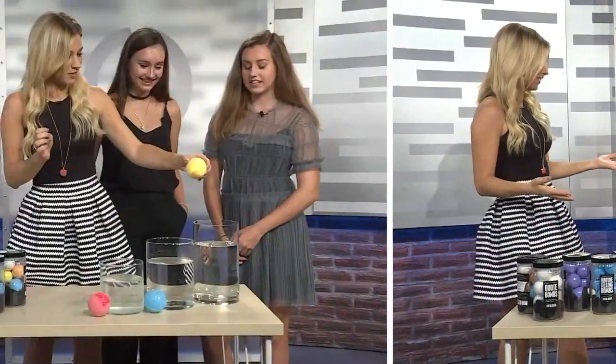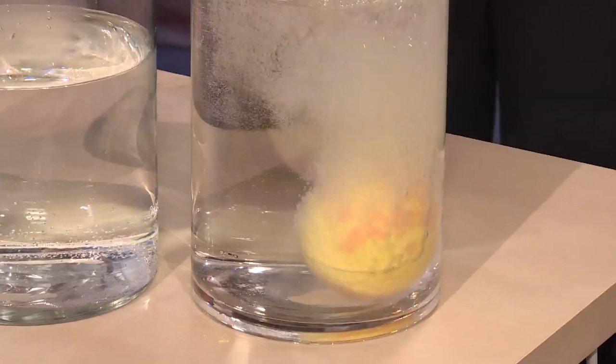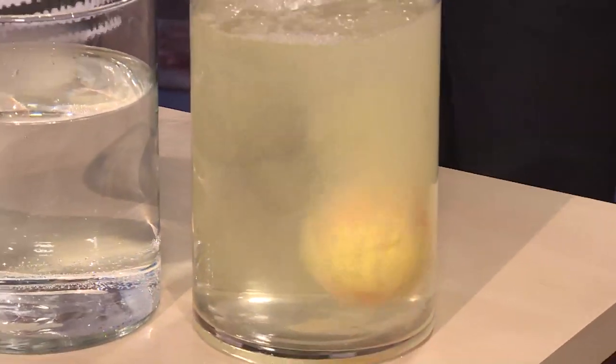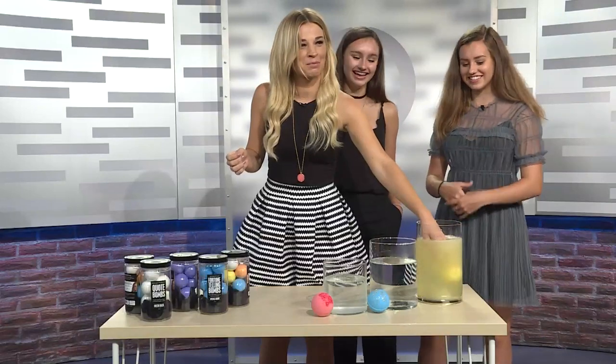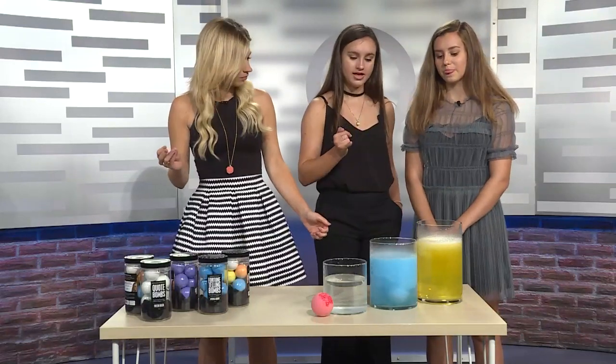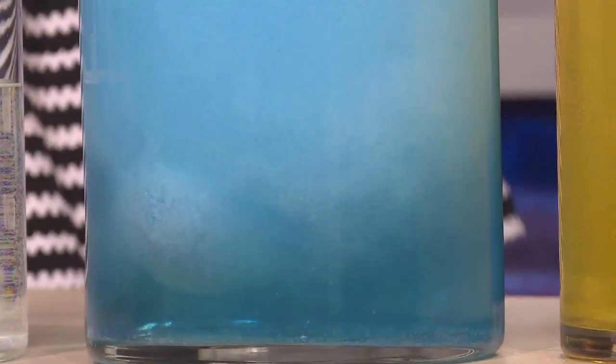Here we have some little samples. You guys are going to show me how these work. Just drop it in. Watch the magic. It'll fizz, and that is what we call our featured fizzer, like Isabelle said. It's made with cosmetic-grade pigment — they won't stain your tub. And they're still moisturizing but they don't make you feel super greasy when you get out of the tub.